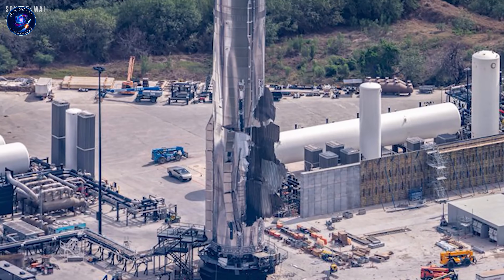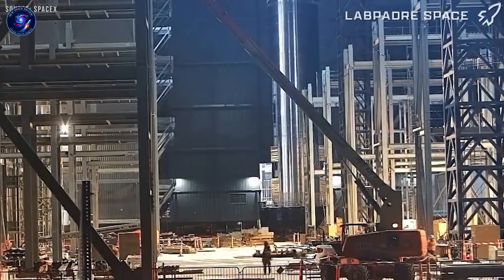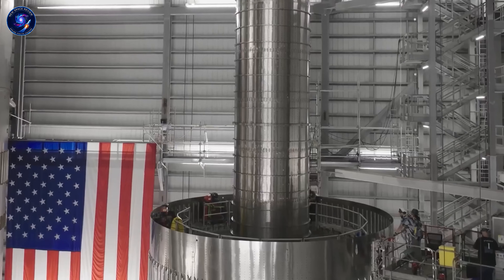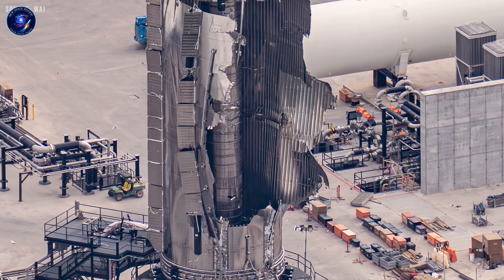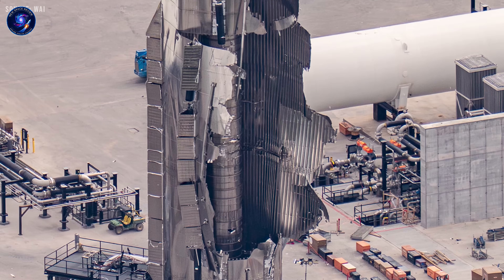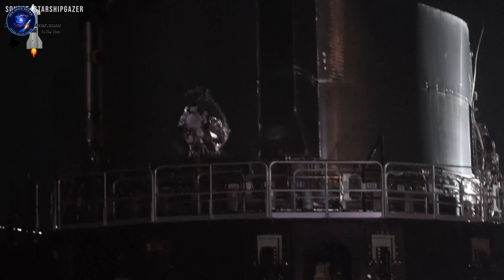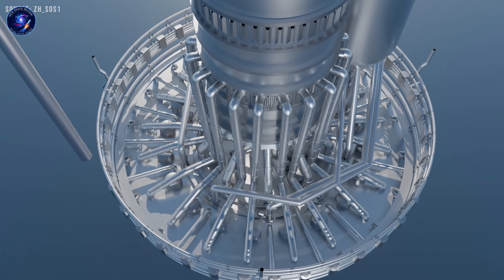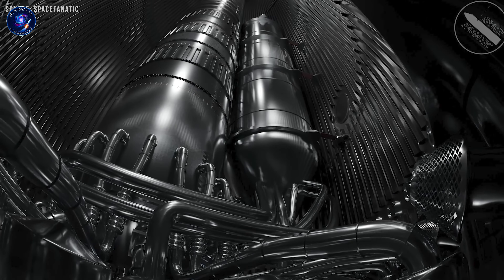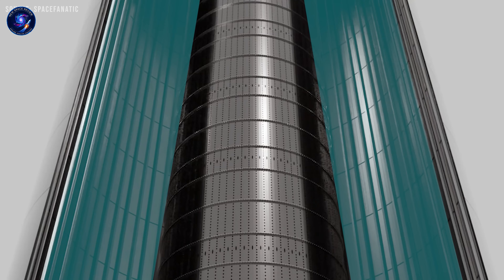What I saw stopped me cold. The propellant routing is nothing like before. The hot staging ring? Gone. Even the way they control the flip has been completely rethought. This isn't just upgrading a few parts — they've rebuilt the fundamentals. And here's the question that's been keeping me up: why did SpaceX wait until Block 3 to make these massive changes, and what does that timing tell us about where they're really headed?